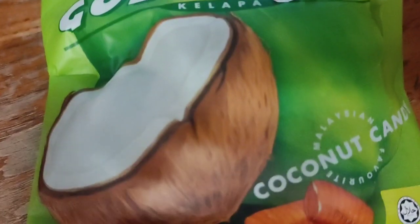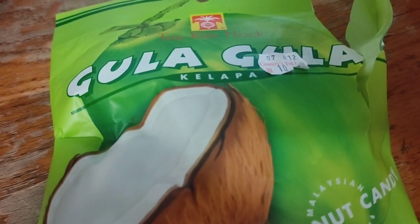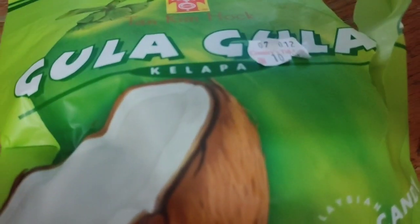Now to try these other sweets. Gula Gula, I think they are pronounced — or Gala Gala. They come in a small little package. These are what the sweets look like. A bit hard. Very coconutty. Out of 10, I'd say a 7.